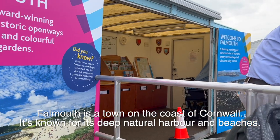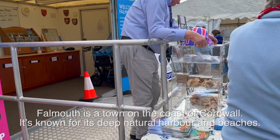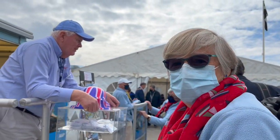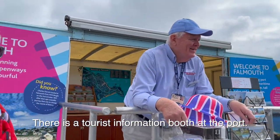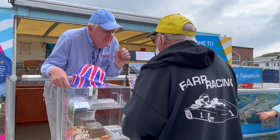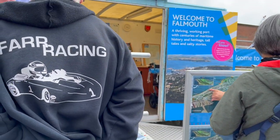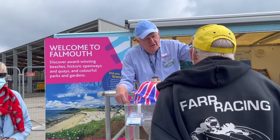This is a little tourist information booth. You can get maps, you can talk to nice people. One of our friendly people. So now we've got our information. They've got maps here, they've got people that will tell you the best way to get to different places. Very friendly.